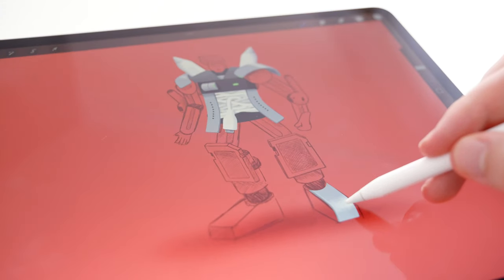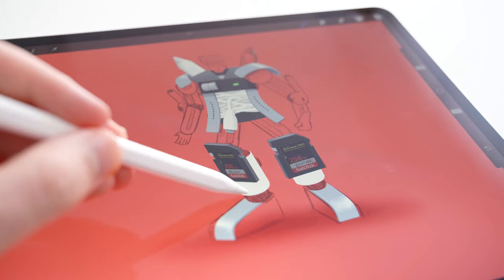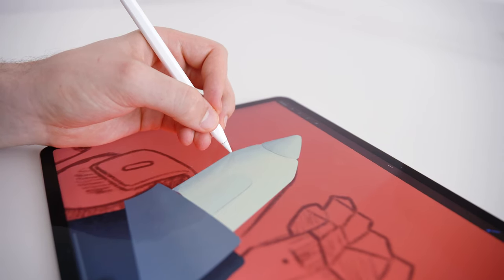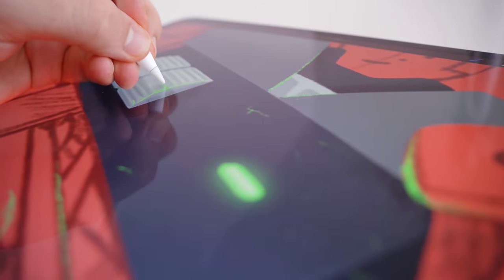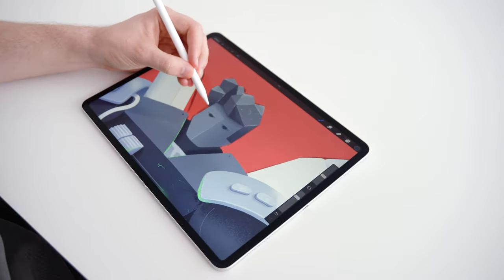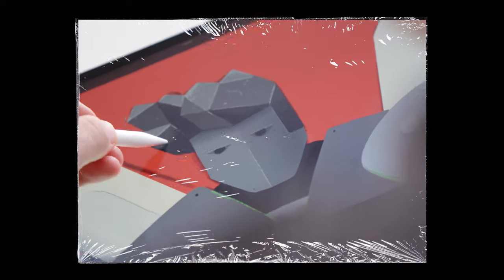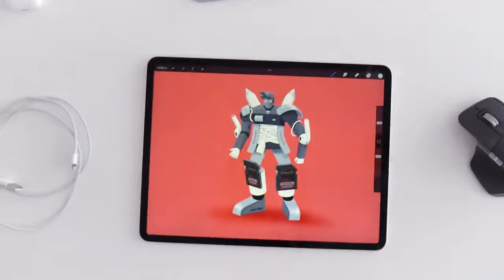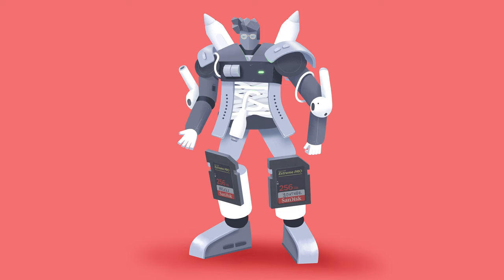I decided to pick red as my background color, because I need a bold contrast for the black, grey and white devices. It's not that easy to add my face into this bunch of technique, but I guess that should work. Sammy the transformer is done — time for another, less heroic illustration.